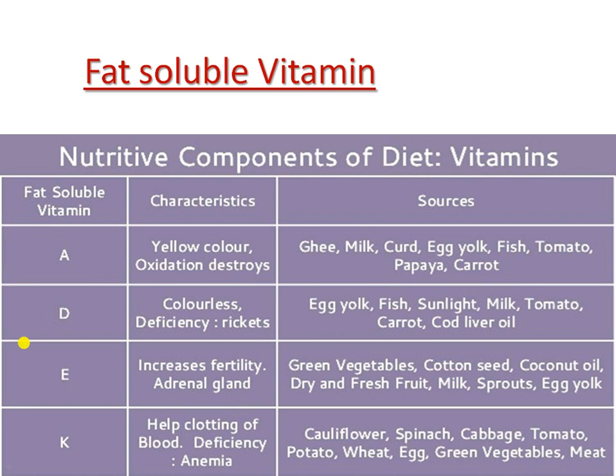We get Vitamin E mostly from green leafy vegetables and coconut oil. Other sources include cauliflower, spinach, cabbage, tomato, and potato. Thank you for today — in the next topic, we will discuss water-soluble vitamins.